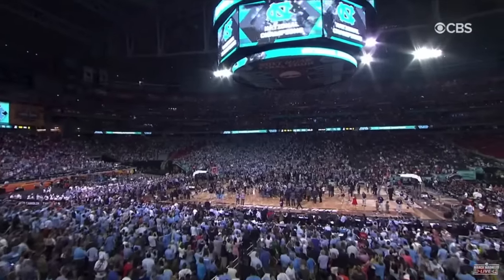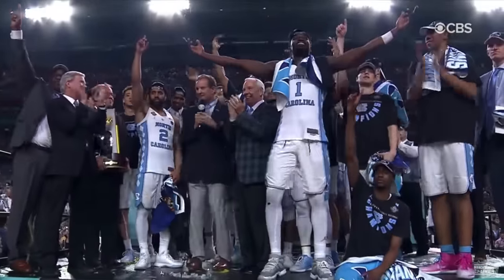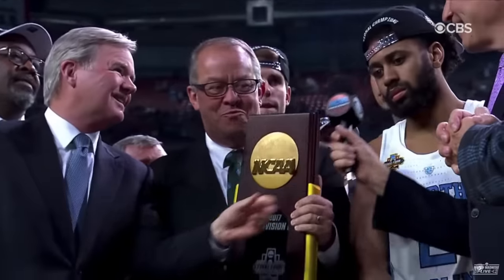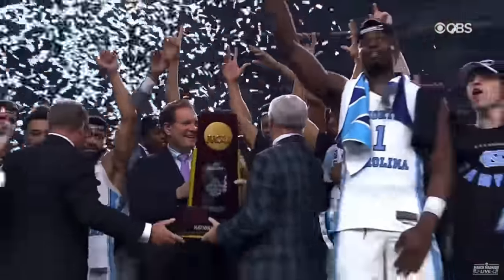Alright, Ernie — we're here with the national champions, the North Carolina Tar Heels! Congratulations, coach. Nate, Nate, come over here. You want me to say something? Please do. Put it up there — help him, Isaiah. That's little Nate.